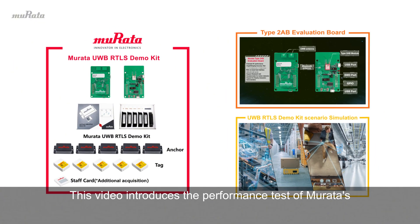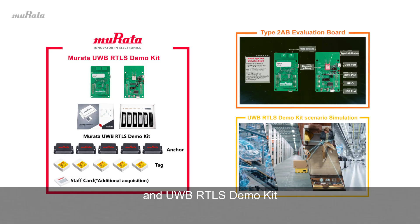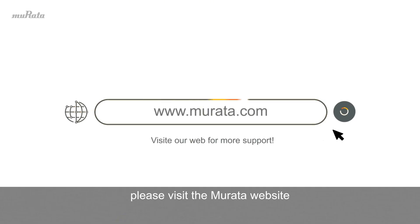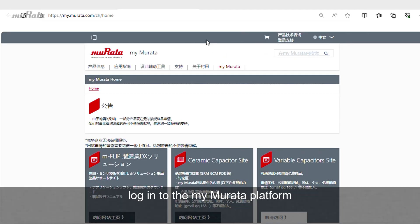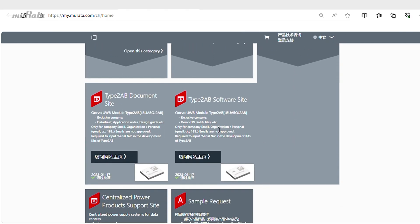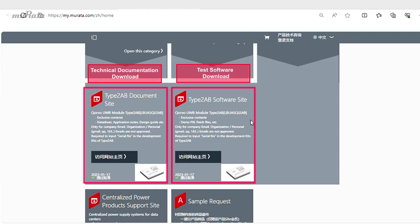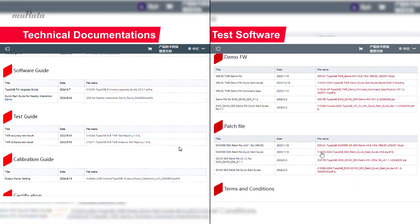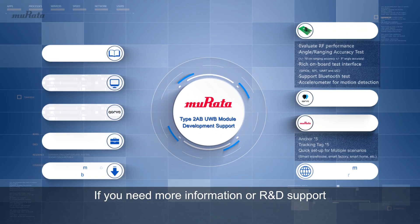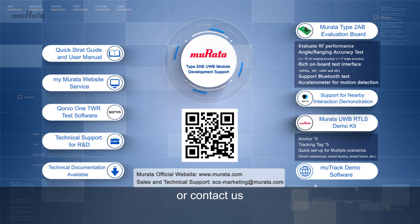This video introduces the performance test of Murata's Type 2 AB module evaluation board and UWB RTLS demo kit. If you need more R&D support, please visit the Murata website, log in to the MyMurata platform, and find and download complete technical documentation and testing software. For more information, please visit the Murata website Type 2 AB product page or contact us.